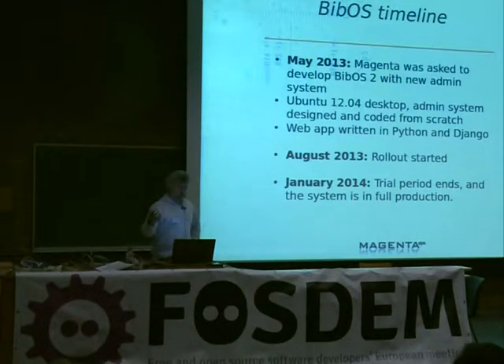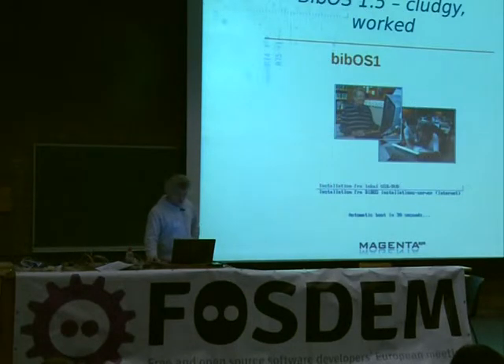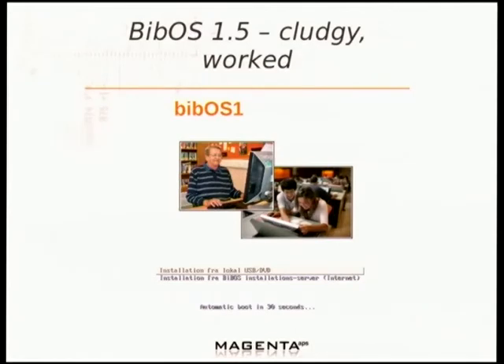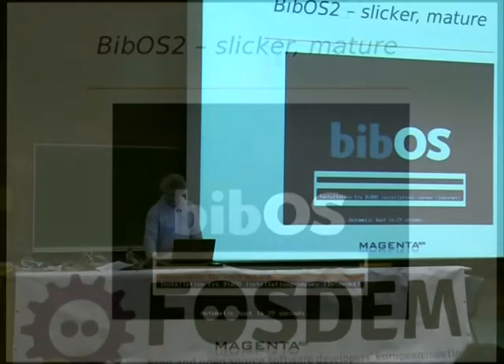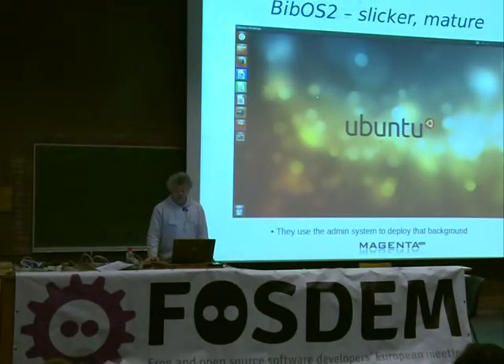So we delivered an update of the desktop kiosk system, together with a new admin system which we designed and coded from scratch. It's an ordinary web app written in Python and using Django. We coded that in May, June, and July, and in August we started rolling out the system. In January, we finished the trial period and testing period, and they are officially in production. BibOS 1.5 was a bit rough around the edges, as you can see from the improvised splash screen — that's a GNOME Screensaver splash screen because the desktop is based on GNOME Screensaver. BibOS 2.0 is slicker and more mature, with an improved and redesigned splash screen, and they have a very slick background image for their audience PCs.